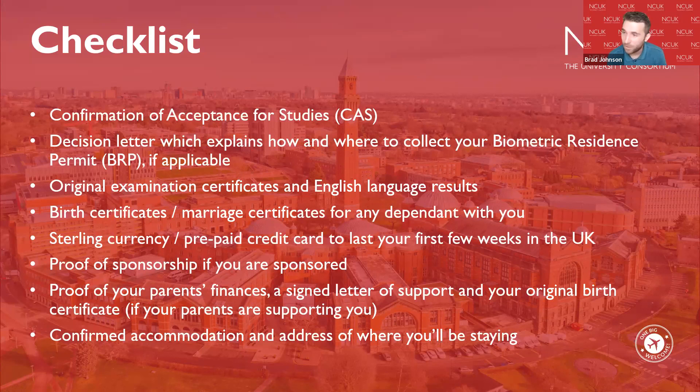We advise getting some sterling currency or a prepaid Visa or Mastercard for your first few weeks, as universities will help you set up a UK bank account after arrival. If you're a sponsored student, you may need to show evidence of sponsorship in accordance with Home Office guidelines. If funded by parents, you may need a signed letter of support and original birth certificates showing evidence of relationship.